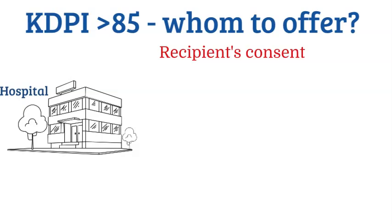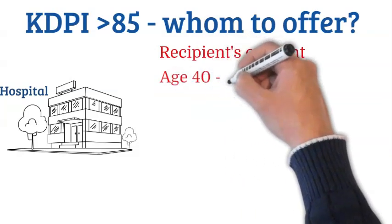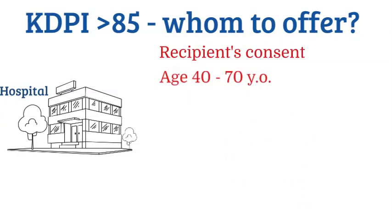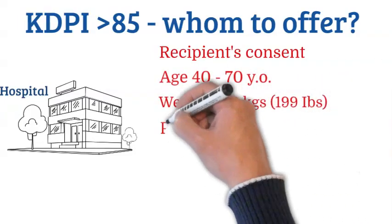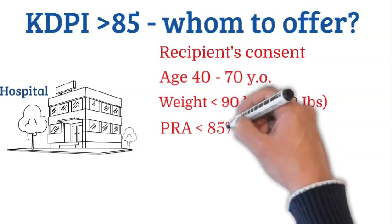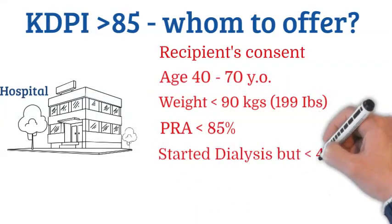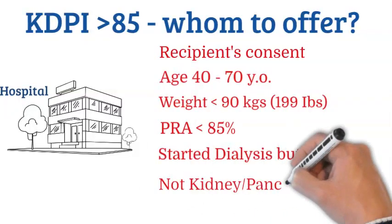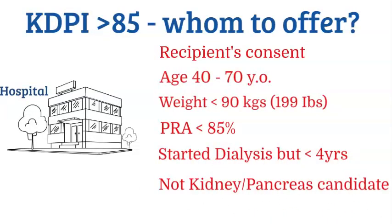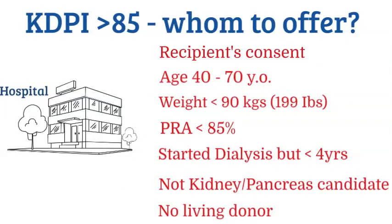Our criteria for KDPI more than 85 percent: the candidate's age is between 40 and 70 years old; their weight is less than 90 kilograms or 199 pounds; their panel-reactive antibodies or PRA are less than 85 percent; they have already started dialysis but dialysis time is less than 40 years; they are not kidney-pancreas candidates, as those are usually offered good organs; and the recipient should not have a ready living donor.